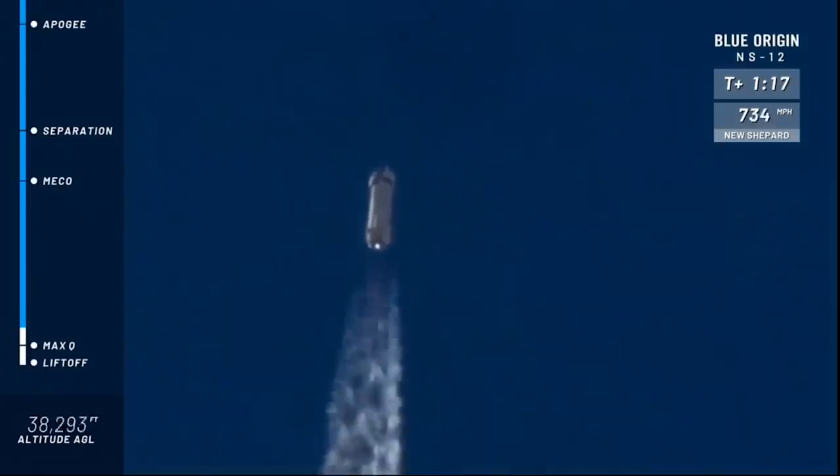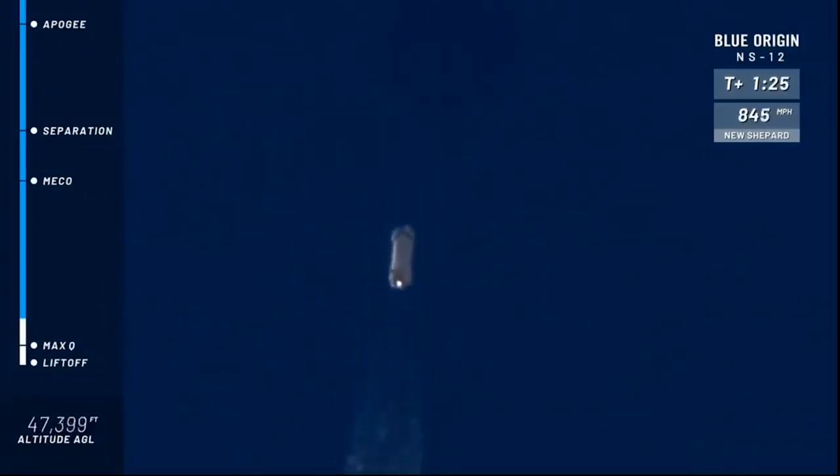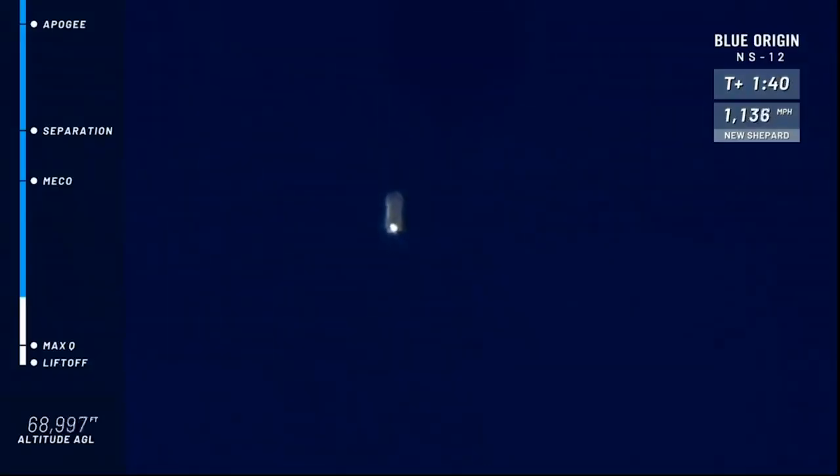That was the most intense part of flight on the rocket — maximum dynamic pressure, as we call it. And a nice clean burn on that BE-3 engine. Go baby, go. Next highlight on her way to space: main engine cutoff, or MECO as we call it.